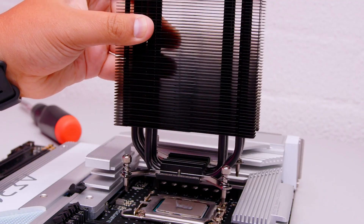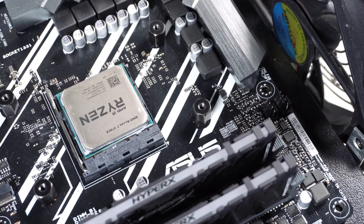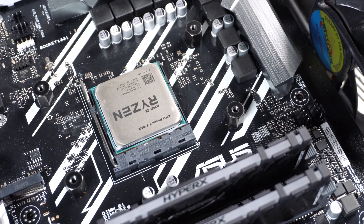That makes it a perfect fit for most Ryzen 5, Ryzen 7, Intel i5, and i7 processors. It really hits that sweet spot for mainstream gaming and productivity builds.